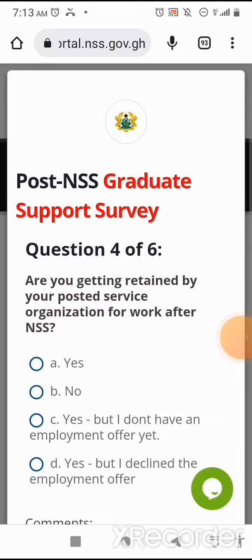Question four of six — we're almost halfway through. Are you being retained by your posted service organization for work after NSS? Option A: No. Option C: Yes, but I don't have an employment offer yet. Option D: Yes, but I declined the employment offer. I'm selecting that I'm not being retained because I will look for another job elsewhere.